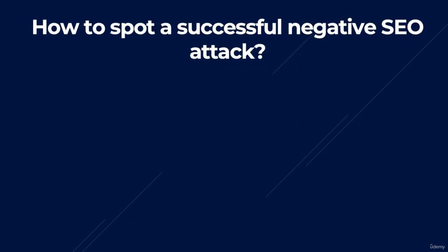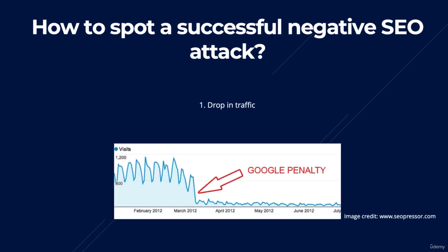So how do you spot a negative SEO attack? What we're looking for are signs that someone has already succeeded in negatively affecting your rankings. The first thing to look out for is a drop in traffic. If the aim of negative SEO is to reduce your search traffic, then clearly for an attack to be considered successful, it has to do just that. So if you notice a sudden drop in your search traffic, then assuming you haven't been up to anything dodgy yourself, it could be a sign of a negative SEO attack.